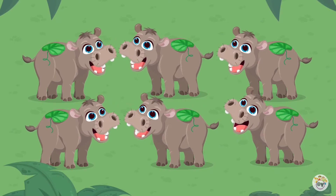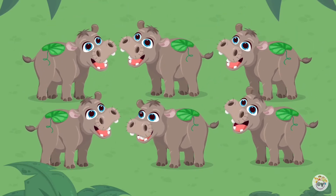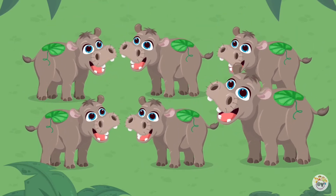More hippos are coming. Let's count them. One, two, three, four, five, six.